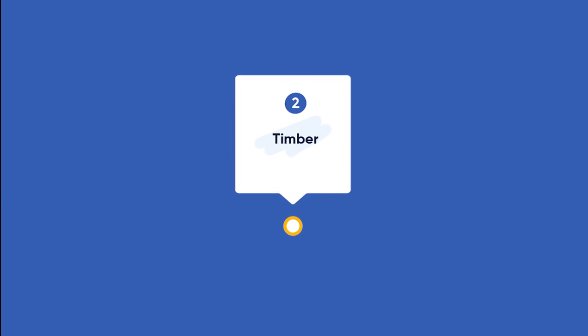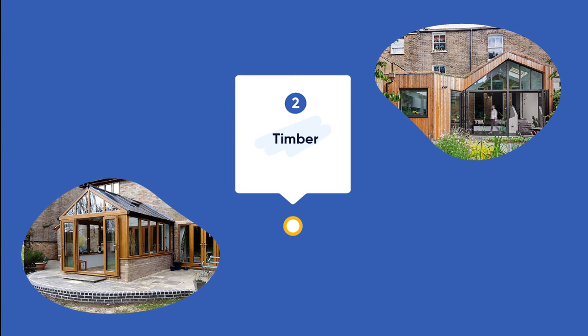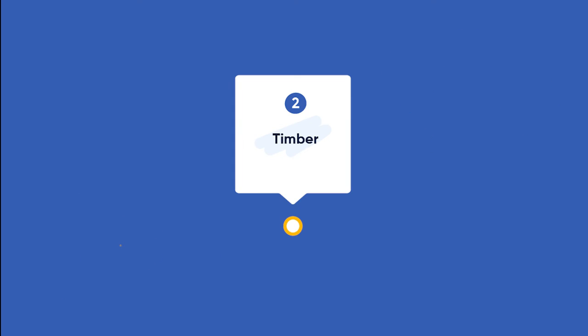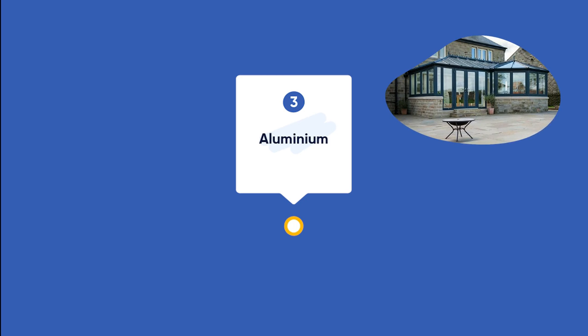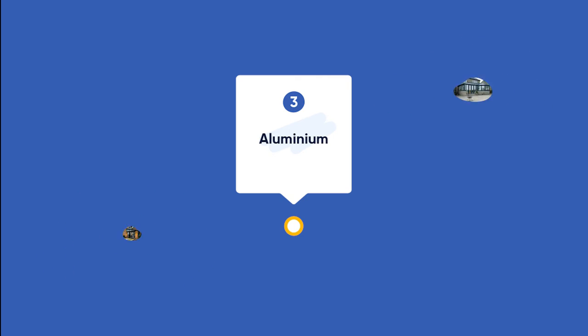Timber can also be quite cost-effective, but will require real craftsmanship to shape, so more complex structures will push those prices up. On top of this, cheap timber often doesn't come from a sustainable source, so we encourage you to do your research beforehand. Finally, the most costly material is aluminium, especially if you're going for a bespoke frame. However, there are many benefits to aluminium, so the price is usually worth it in the long run.